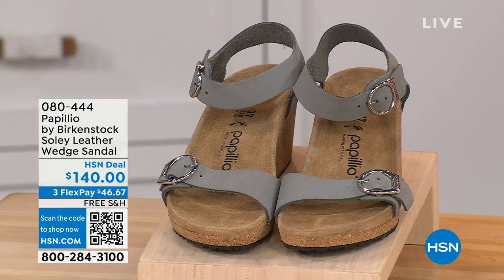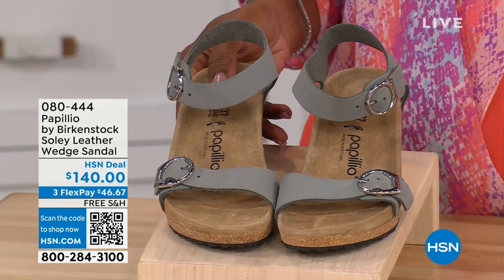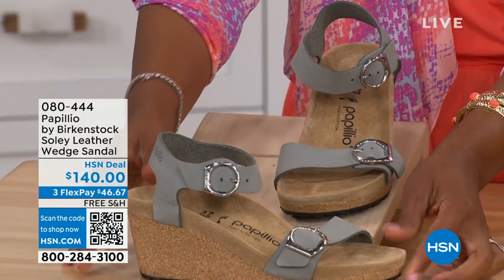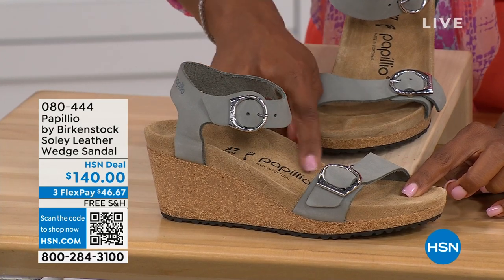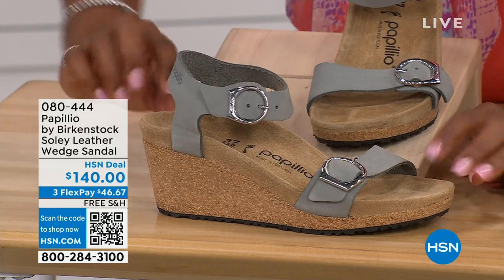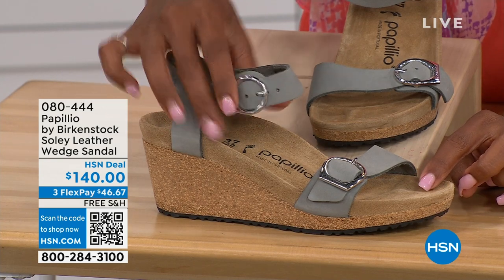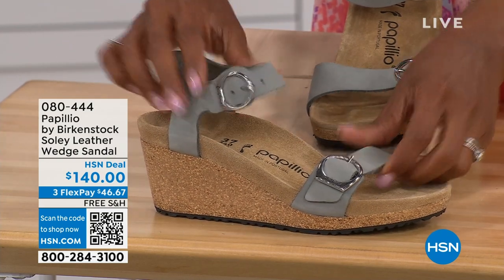Let's talk about this wedge sandal, because before I started working with Birkenstock I thought Birkenstock was only more of like flats, lower to the ground. But that's not the case. You're looking here at a wedge sandal with the Birkenstock footbed, so now you can wear your heels and still be as comfortable as you are in your traditional Birkenstocks. This is Papilio by Birkenstock — the Solely leather wedge sandal, adjustable on both buckles, nice and soft and pliable against your skin.